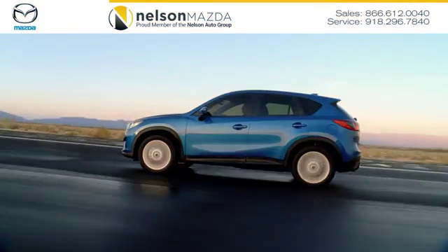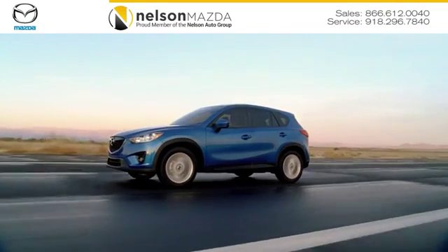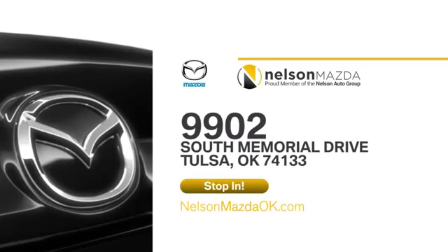At Nelson Mazda, we can help you find the right vehicle to fit your needs. We're located at 9902 South Memorial Drive in Tulsa, Oklahoma.